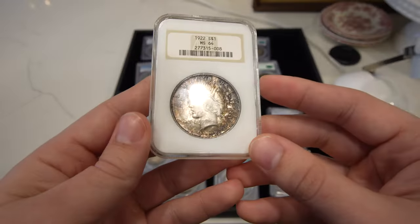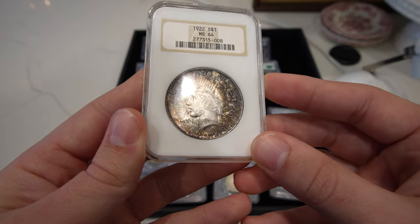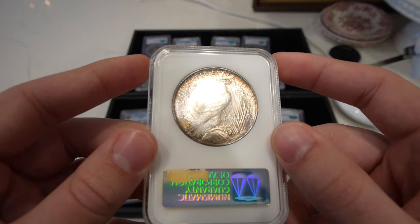Then we have a pretty cool Peace dollar here — this is the 1922 Peace dollar, great MS64. Gorgeous rainbow color on the obverse, kind of a terminal tone. And on the reverse, it has some beautiful rainbow rim toning.